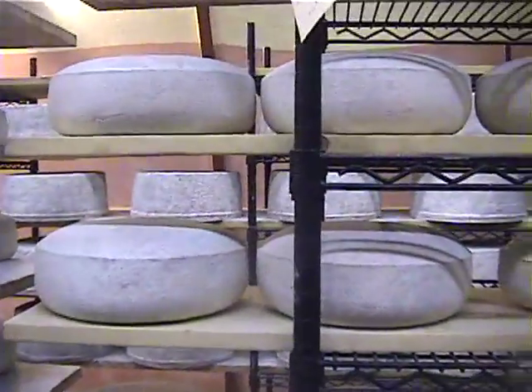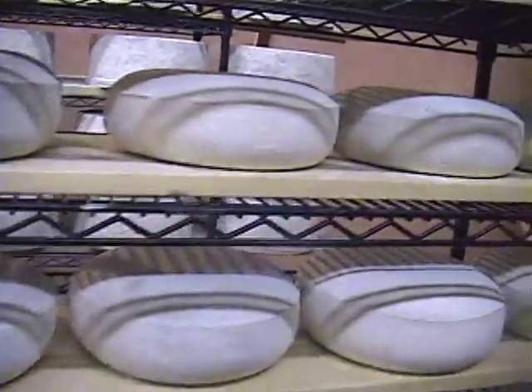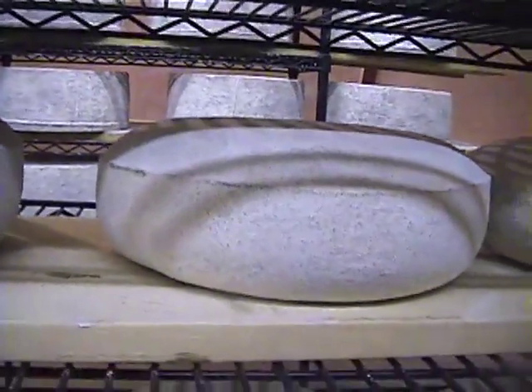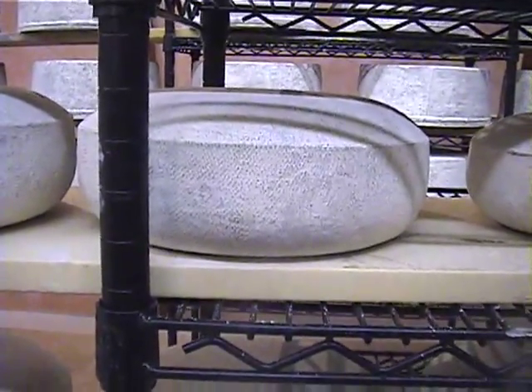They look quite a bit alike right now because we have them dusted with diatomaceous earth, which is something we put on as a preventative for cheese mites — little critters that love the environment and grow in it.